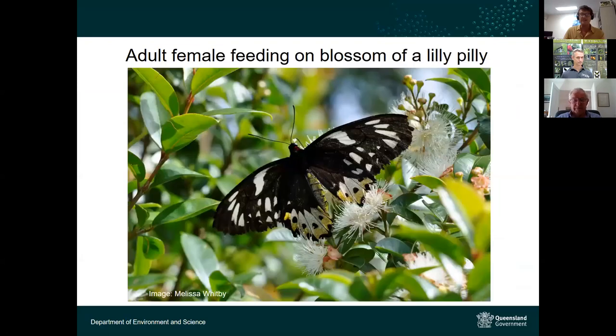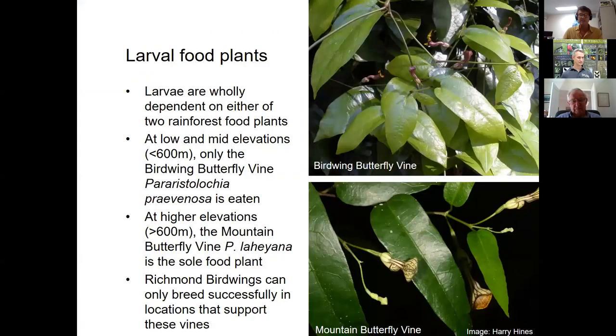Adult females favour cream, white, and red blossoms — for example, feeding on lily pilly at high elevation near Lamington National Park. By contrast, the larval stage is wholly dependent on one of two rainforest vines. At lower altitudes, that vine is the birdwing butterfly vine, Pararistolochia praevenosa — the only thing larvae can eat. At higher altitudes the mountain butterfly vine, Pararistolochia layana, with its smaller leaf and distinctly different flower, sustains the high-altitude populations.